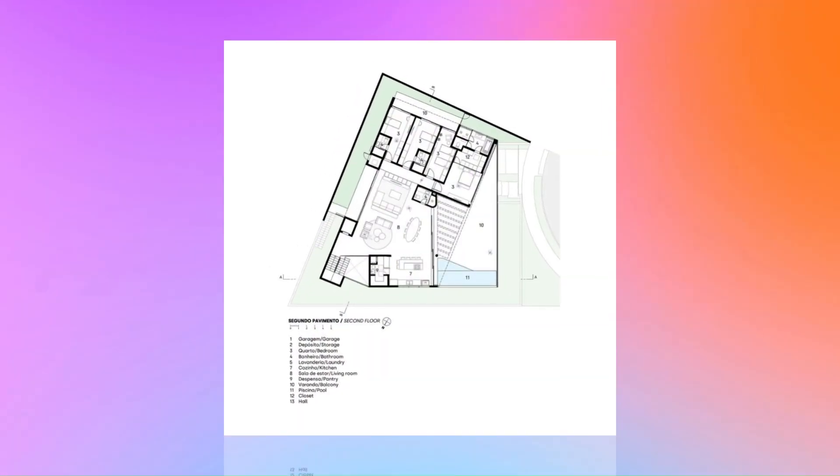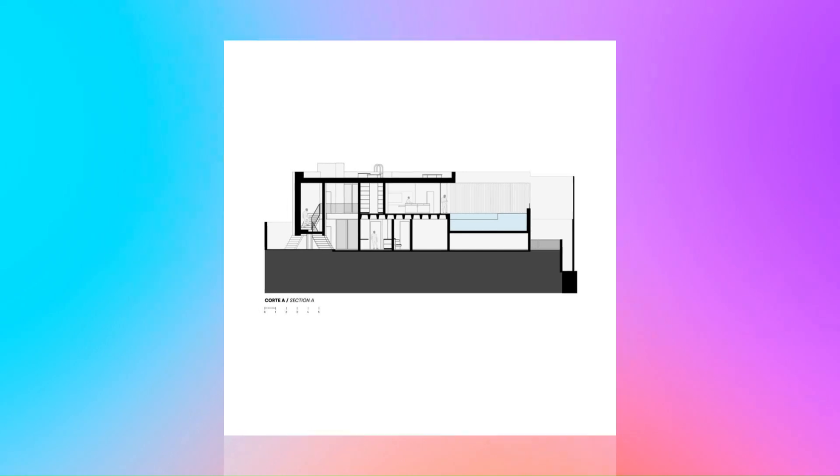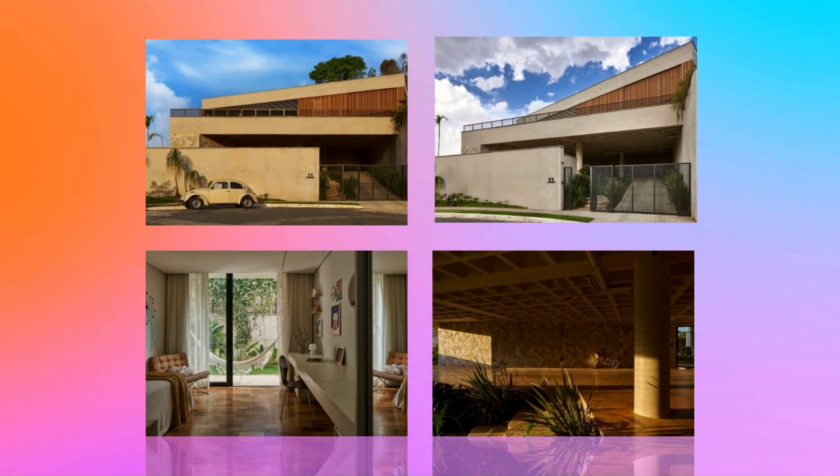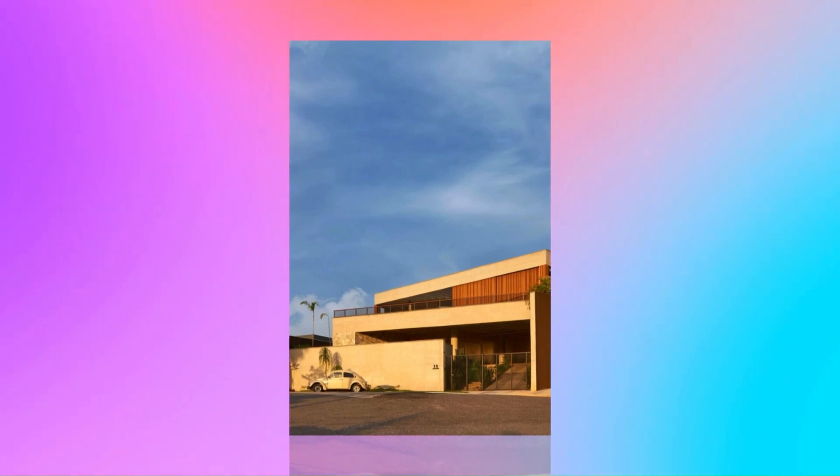Therefore, in addition to the proposed landscaping and the surrounding nature, it has been conceived as a space that articulates itself as a large balcony, suggesting the user a synesthesia between being and space. Its position high up in a valley provides unique views of the city.